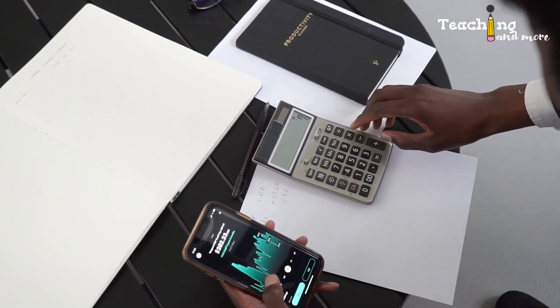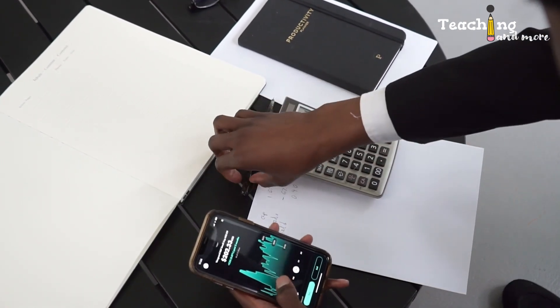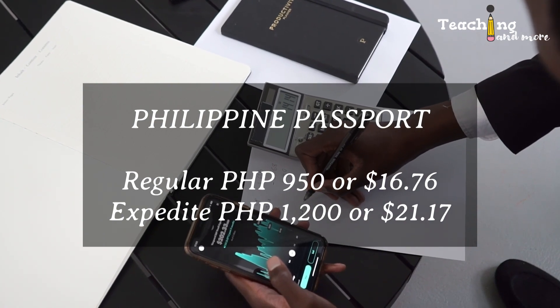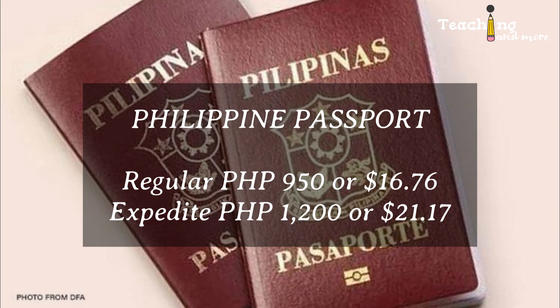Number one: Philippine passport. You can check your own country's price list for this. The cost of renewing a Philippine passport is the same as obtaining a new one. In 2023, the fee for regular processing is 950 pesos, that's $16.76 US dollars, while special or expedited processing costs 1,200 Philippine pesos, or about $21.17 US dollars. Regular processing takes 12 business days, while expedited processing takes six to seven days depending on whether you are within Metro Manila or outside.